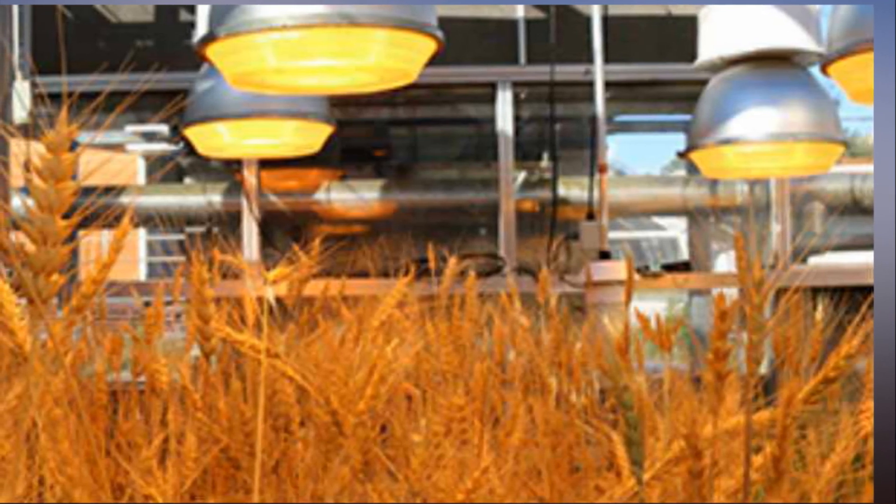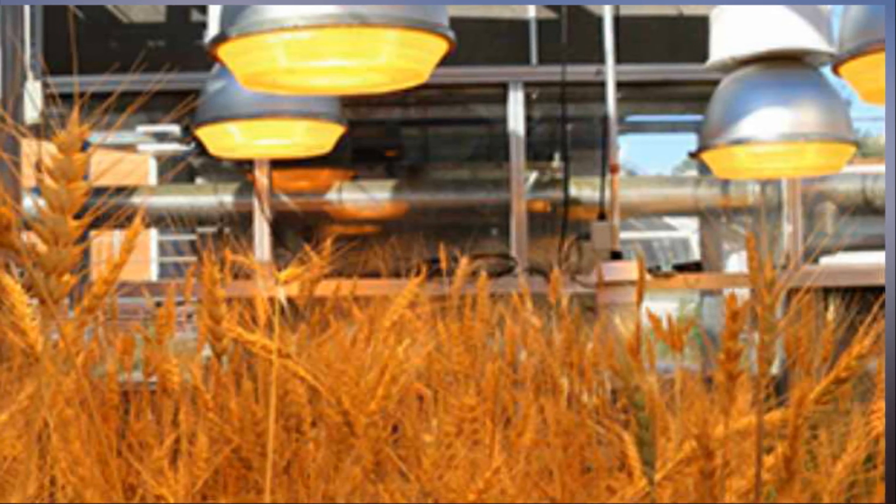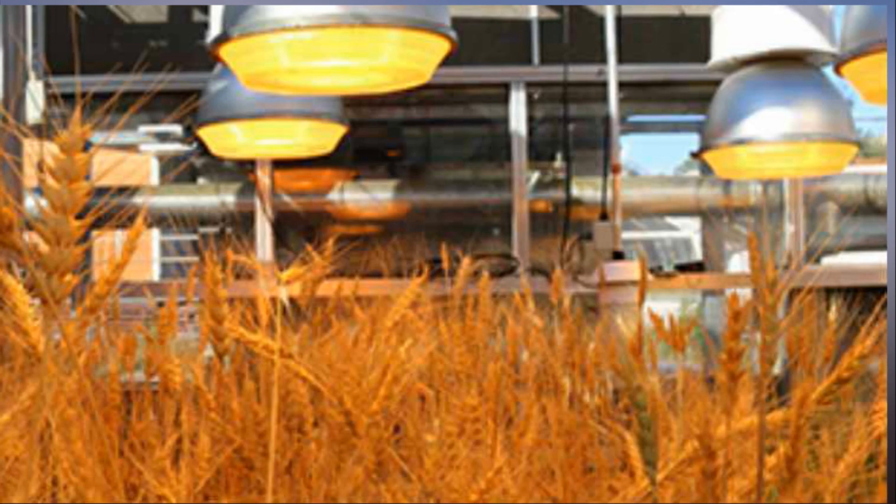The new technology could also have some great applications in future vertical farming systems and some horticultural crops, Hickey added.